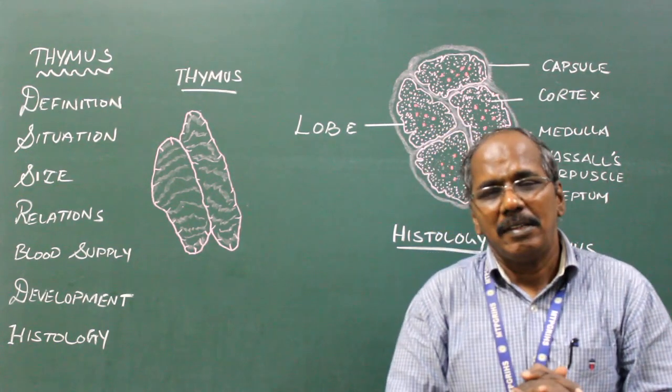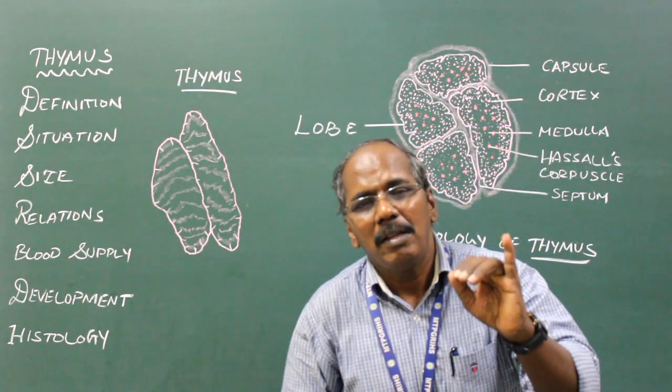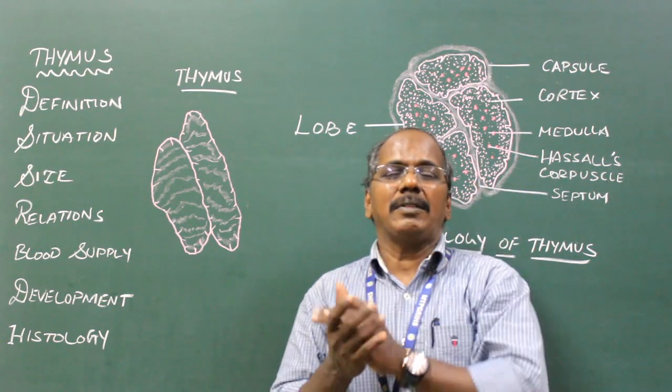Relations. Anteriorly, the thymus is related to the sternum, sternohyoid, and sternothyroid muscles.